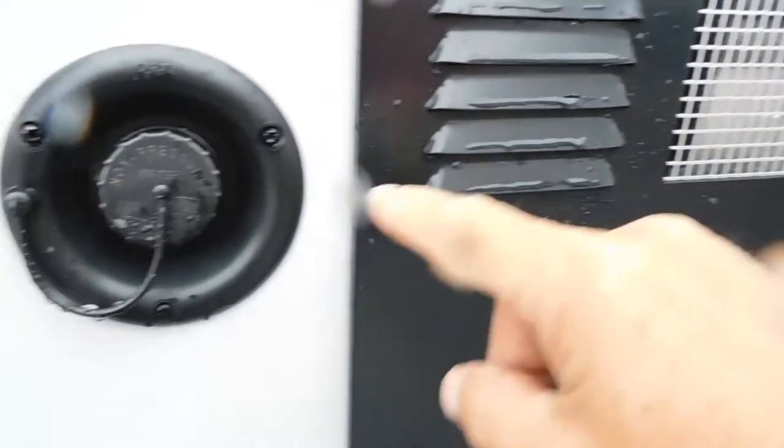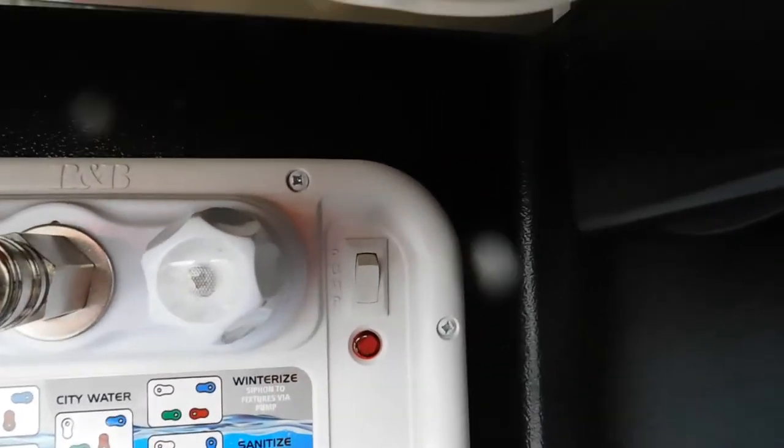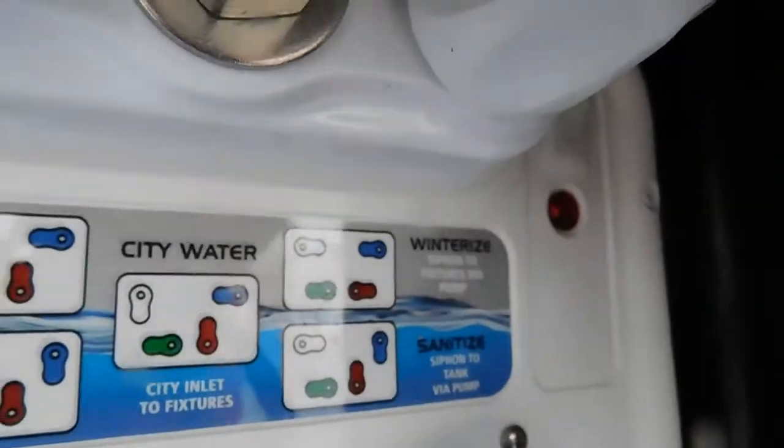Fill it up and then burp your hot water heater. After you do that is when you're going to want to turn on your water pump. Only turn on your water pump when using potable water. There are other ways to set up as well on here, including sanitizing and winterizing your unit.